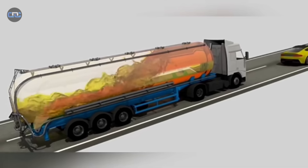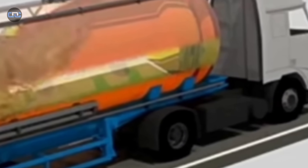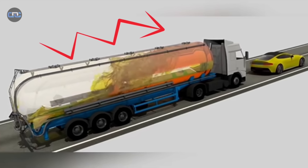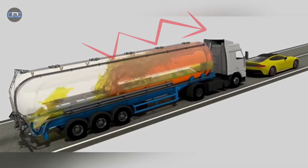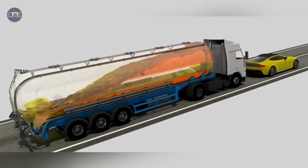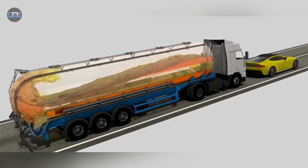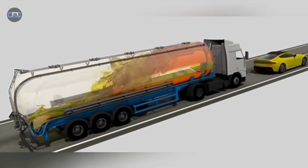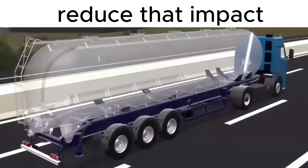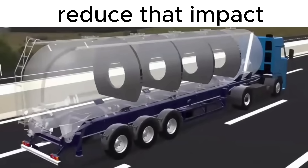Now imagine the driver slamming the brakes. In that instant, 20 tons of gasoline surge forward. It is not just a liquid — it is a liquid hammer with enough power to rip the internal supports of the tank apart. The fuel then bounces back, slamming from side to side, creating a violent motion that shakes the entire truck as if it were made of paper. The baffles help reduce that impact, but they cannot eliminate it completely.